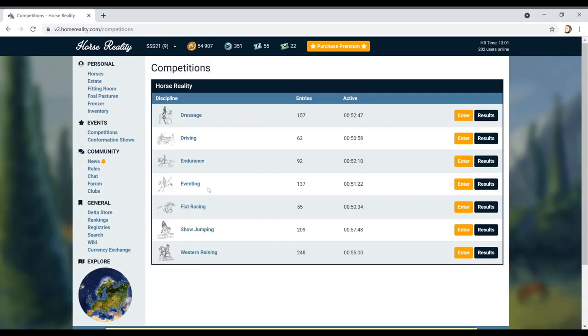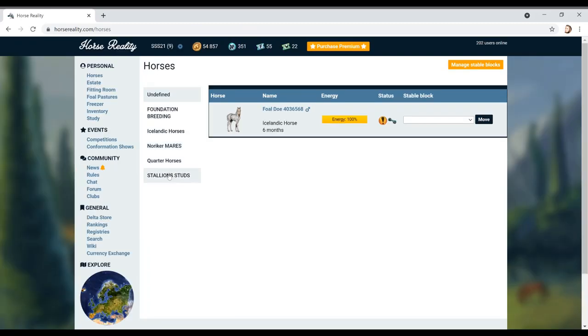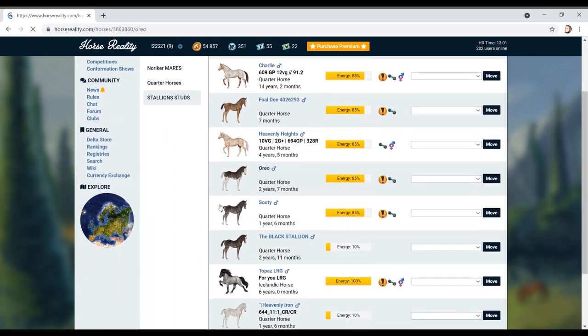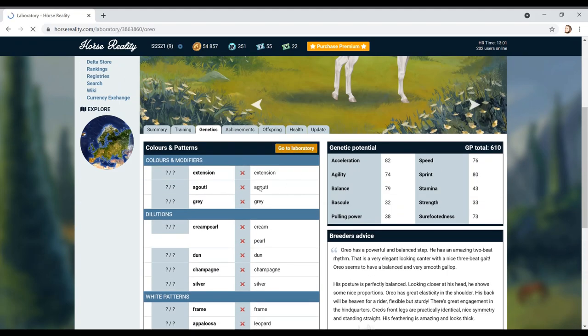Both of these were from the same subscribers I believe, so thank you so much - the generosity from you guys has been absolutely insane. Oreo I wanted to keep just because of his color. I haven't bred a stallion this color before - it kind of reminds me of the one we bred recently in the generational rival stars, this sort of unique coloring.